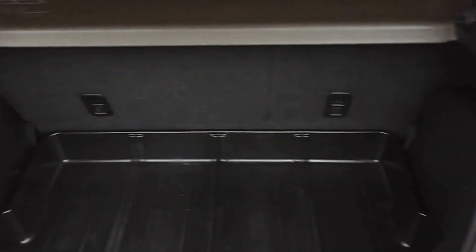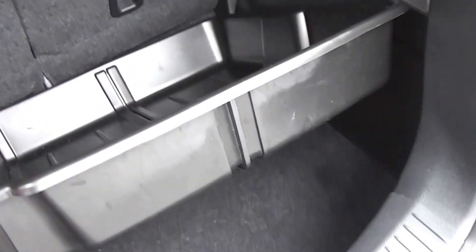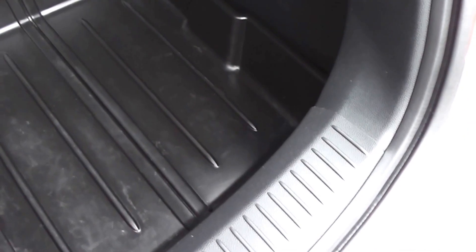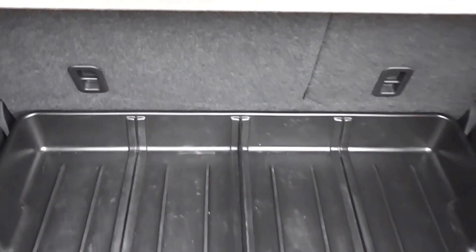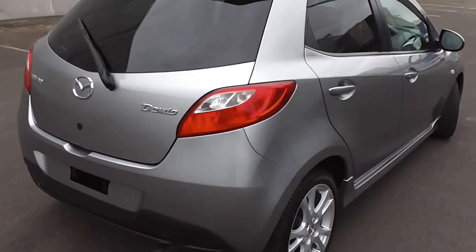And into the boot — good sized boot. This one's got a cargo blind, which just stops any luggage flying through and hitting your passengers on the back of the head. Split back seats and you've got some more anchor points on the backs of the seats. This one's also got a boot liner, very clean and tidy, easy to take out, but it just stops any damage to your boot if you're carrying anything that's a little bit scruffy. Great little feature to have.